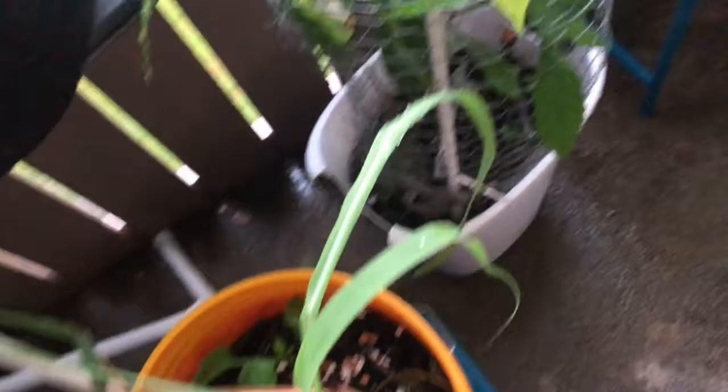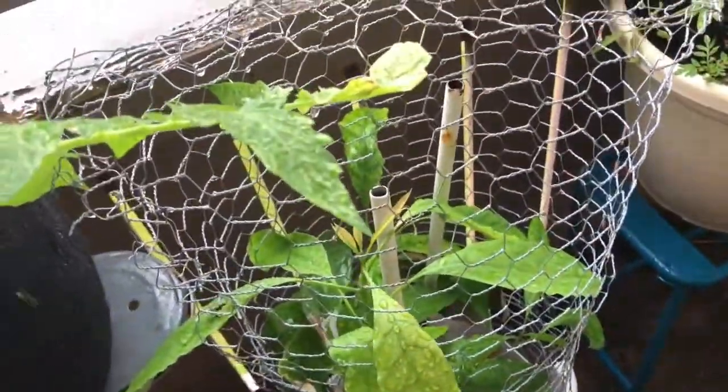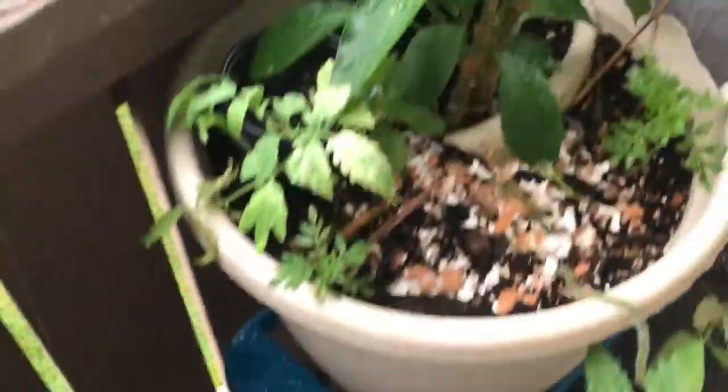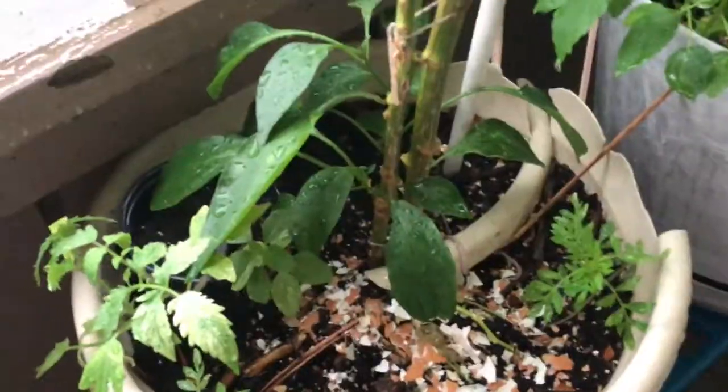There's a little lemon grass. There's a little pepper. I think it's a little light. Here's the avocado plant. There's a new leaf, I think it's a little bit.